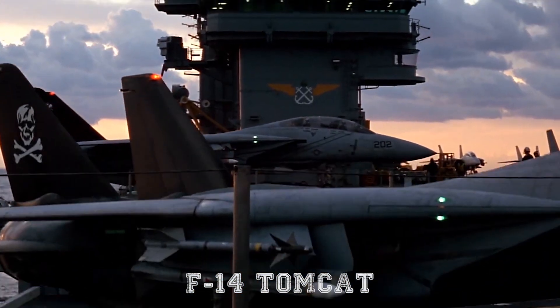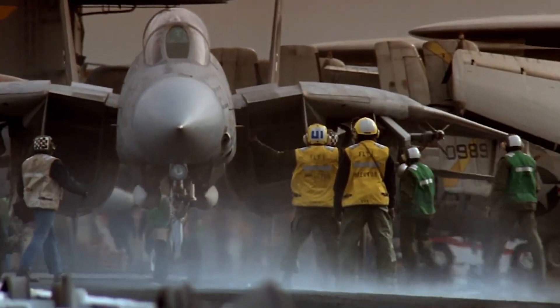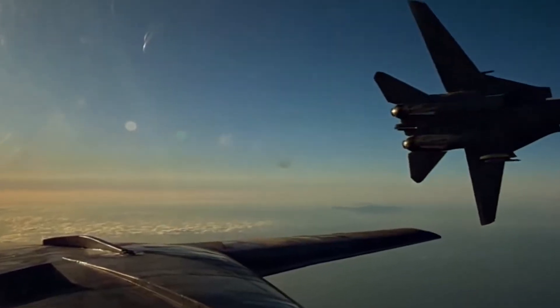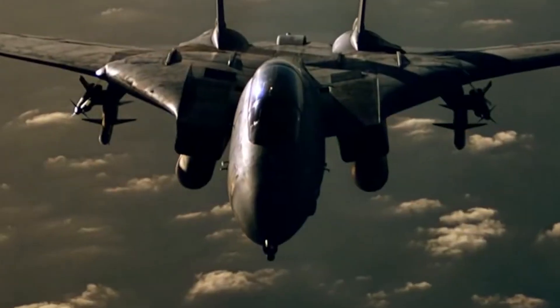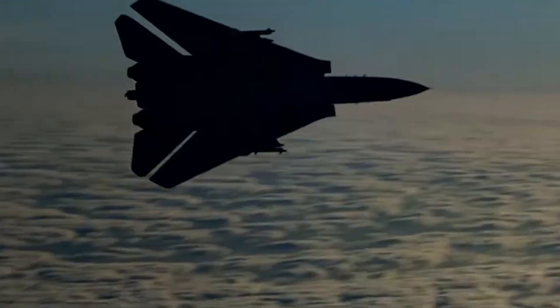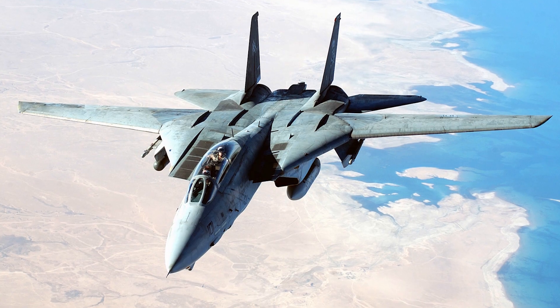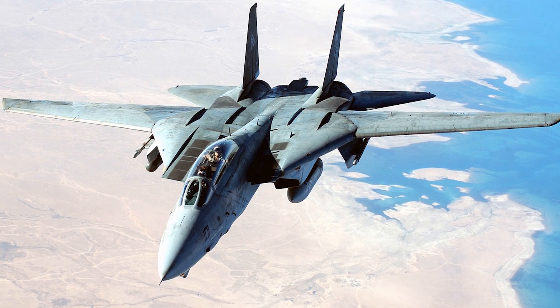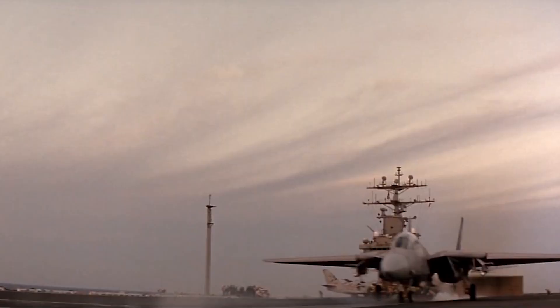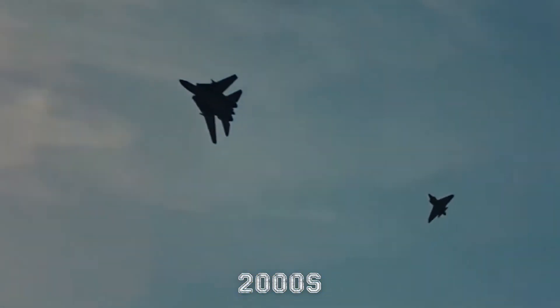The story of the F-14 Tomcat is one of aviation legend, a tale that blends Cold War urgency, cutting-edge engineering, and a dash of Hollywood glamour. Few aircraft have managed to carve out such a lasting place in both military history and popular culture. Developed as a supersonic twin-engine variable geometry wing fighter for the U.S. Navy, the F-14 became the very symbol of American naval aviation from the 1970s through the early 2000s.